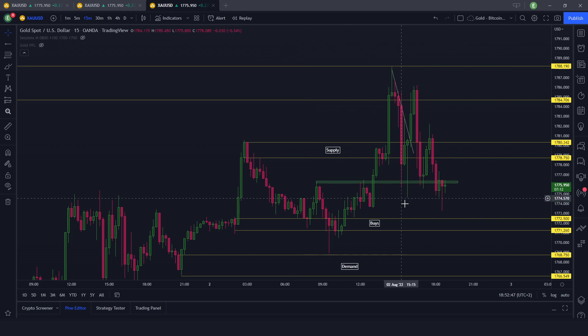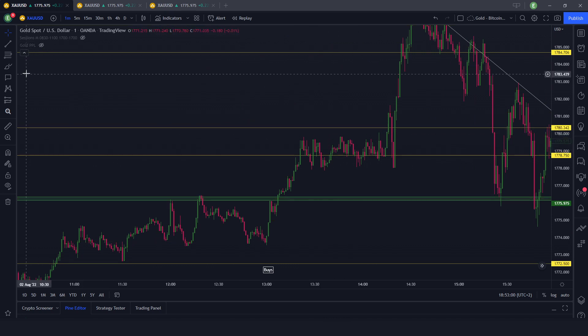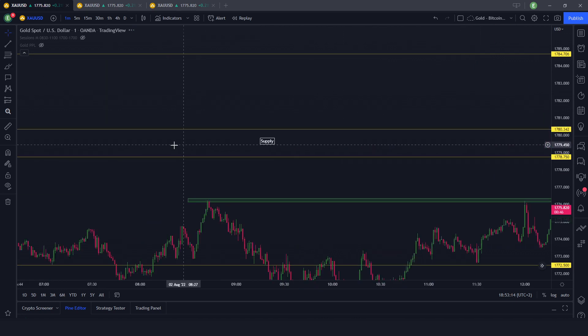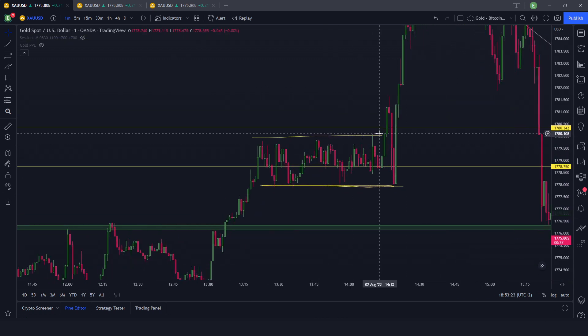We can easily go back to the buy area if this was not already a buy setup. Let's go into the one-minute. Here we have a look at what happened — this is slightly pre-New York. This was the support we were talking about on the 15-minute; this was the pre-Comex resistance. And of course we had this supply area charted up from these last highs.